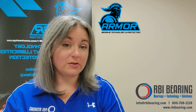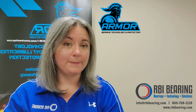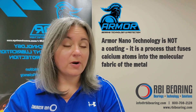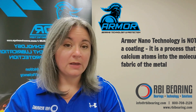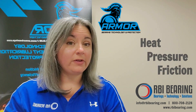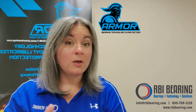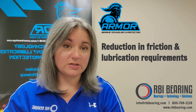So how is Armor Nanotechnology different from other friction-reducing products currently on the market? Well, Armor Nanotechnology is not a coating. It is a process that fuses calcium atoms into the molecular fabric of the metal. When bearings are subjected to heat, pressure, and friction, those calcium atoms are activated and elongate to form a protective barrier between the two pieces of moving metal, reducing friction and lubrication requirements.